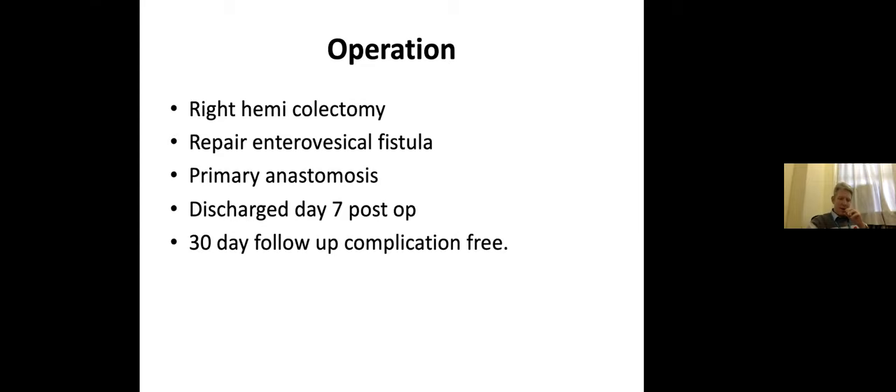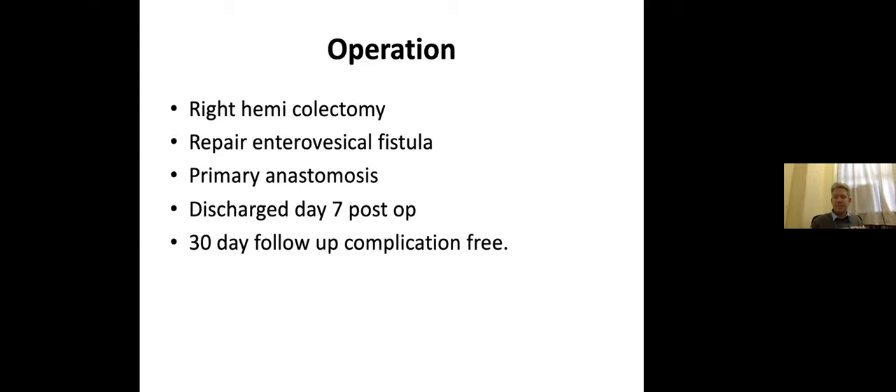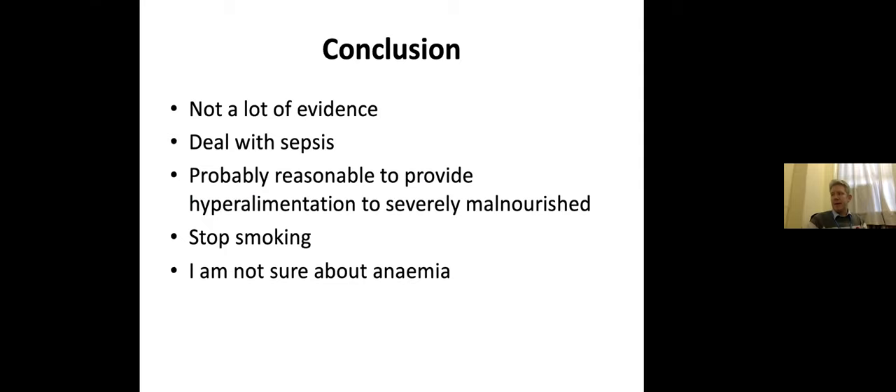While people say it's difficult to admit a patient for 26 days in private practice, I think it just depends how you sell it. One good reference is the article 'Patient Optimization for Surgery Relating to Crohn's Disease' by Peter Irving. In conclusion, there's not a lot of level one evidence, but plenty of guidance: deal with the sepsis, provide hyperalimentation to severely malnourished patients, use TPN for those who can't tolerate enteral nutrition, you must stop smoking, and correct anemia — though I'm not entirely sure how aggressively we should be treating anemia.